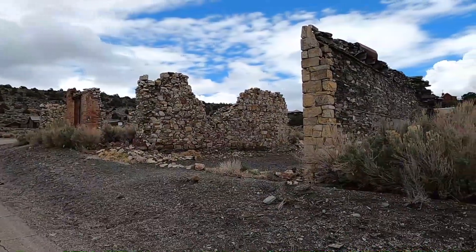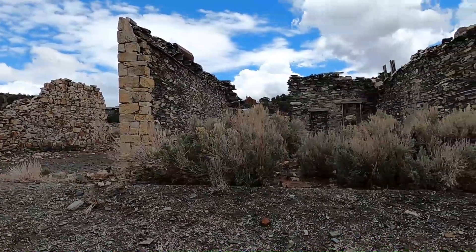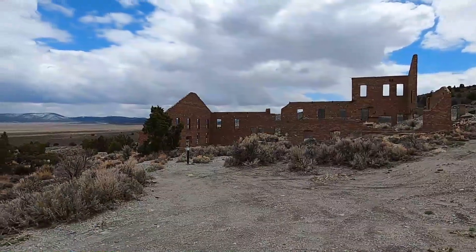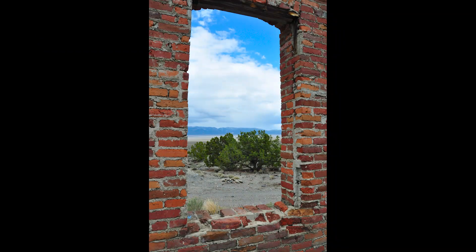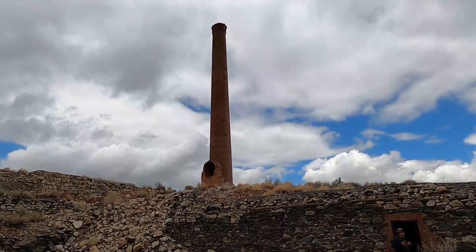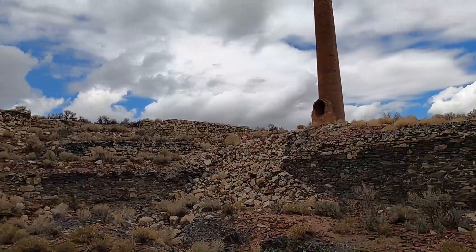This is some of Belmont Ghost Town. This is the Monitor Belmont Mining Company Flotation Mill. This old smokestack pockmarked with 50-caliber dimples from fighter pilots training in World War Two.